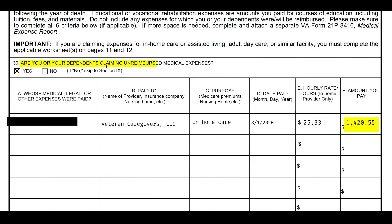On the application, where it asks 'are you or your dependents claiming unreimbursed medical expenses?' — yes, we are, and here they are. We're clearly communicating that to the VA.